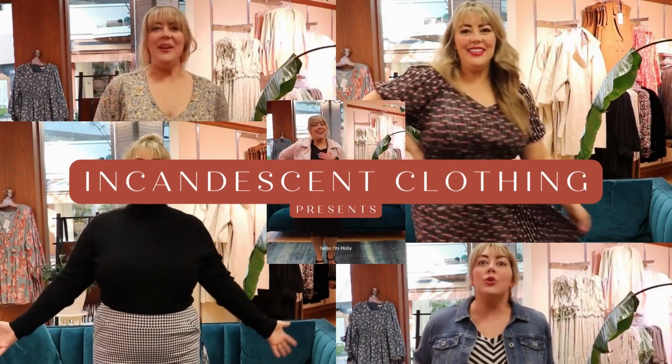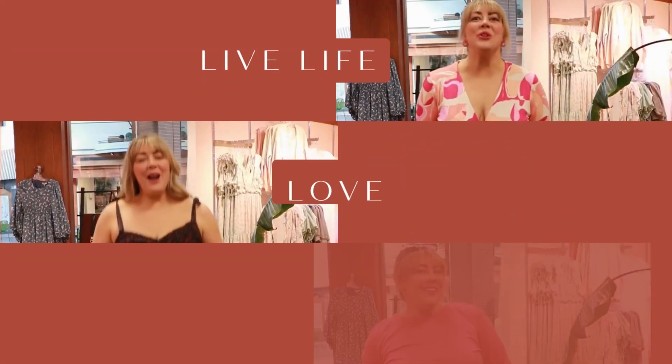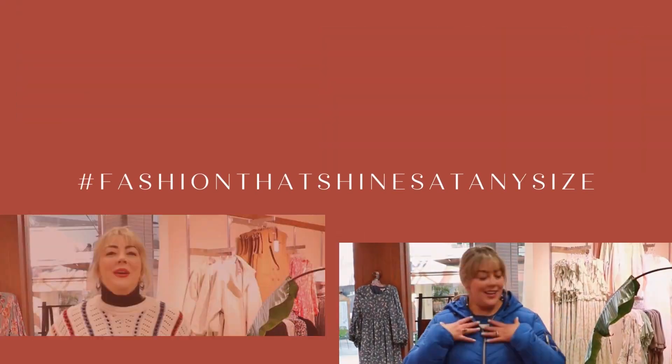Hi, I'm Morne, founder of Incandescent Clothing. Welcome to today's episode of The Daily Try-On. Today's episode features Halifax influencer Holly's housewife-like, so buckle up and get ready for your daily dose of fashion that's sure to take your style to the next level.